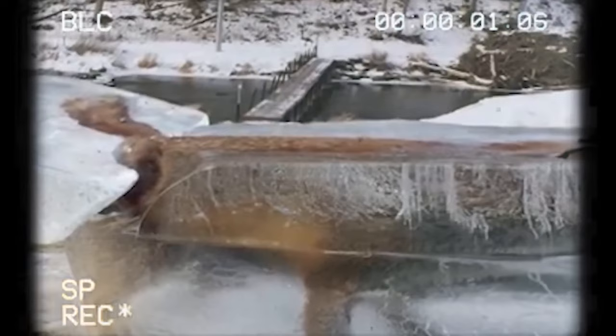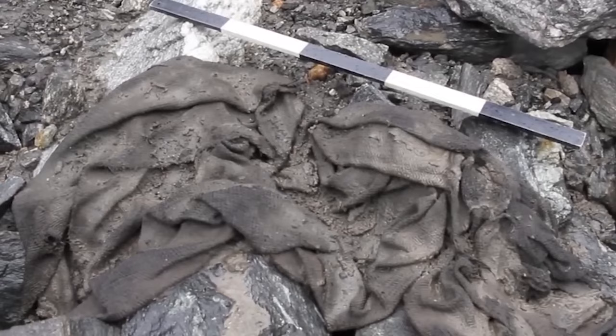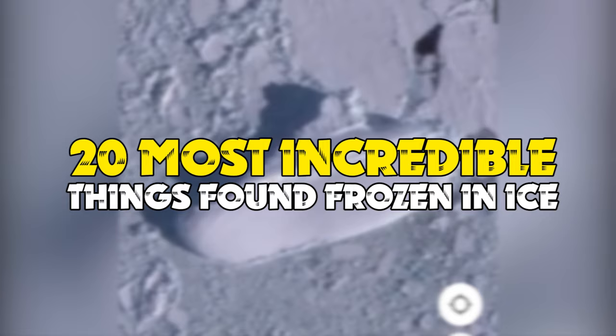Y'all know about the ice age, right? We're not talking about the movie, but a time when the earth was mostly frozen. Apparently, that time froze over so many things now being unearthed, from animal husks to fossils that are so old. However, here are the 20 most incredible things found frozen in ice.